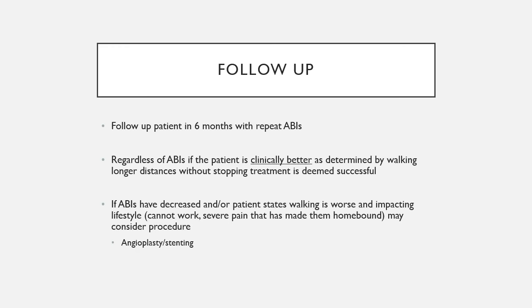Follow up patients at six months with repeat ABIs — these can increase with the walking program. If ABIs decrease or the patient moves toward rest pain or critical limb ischemia, watch them more closely. Importantly, this is one of those rare diseases where you are chasing clinical symptoms, not imaging. If a patient clinically walks longer distances, treatment is deemed successful. If ABIs decrease and the patient's walking worsens with lifestyle impact, angioplasty or stenting may be appropriate.